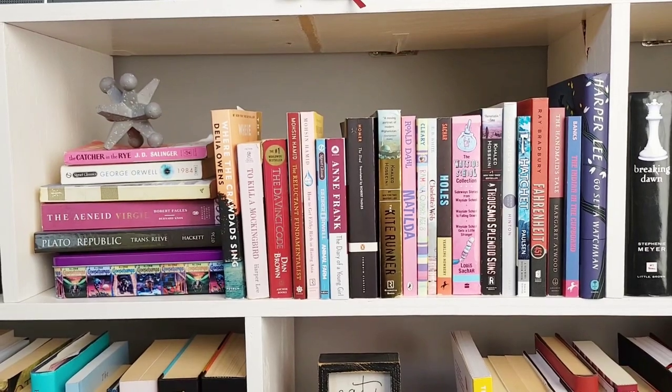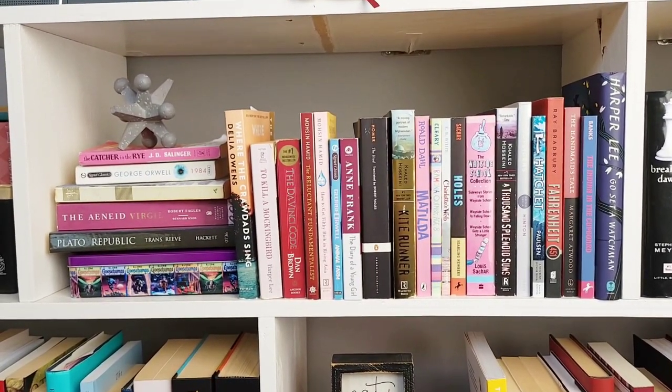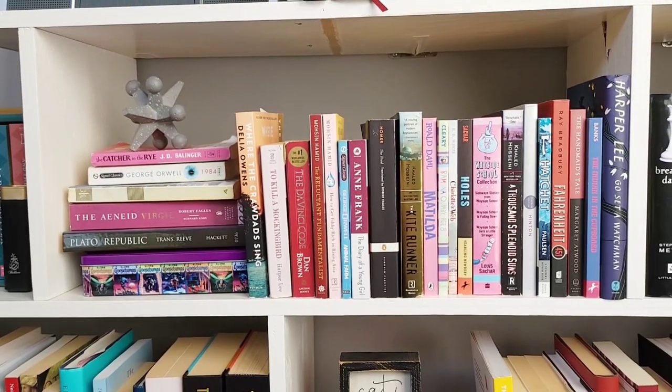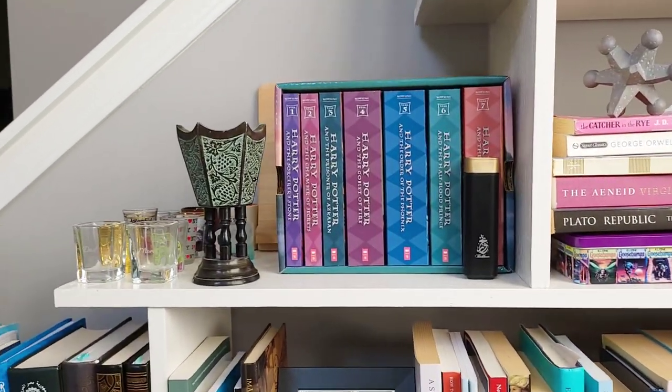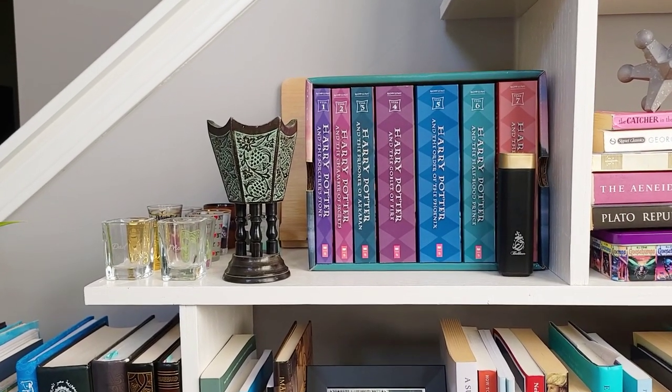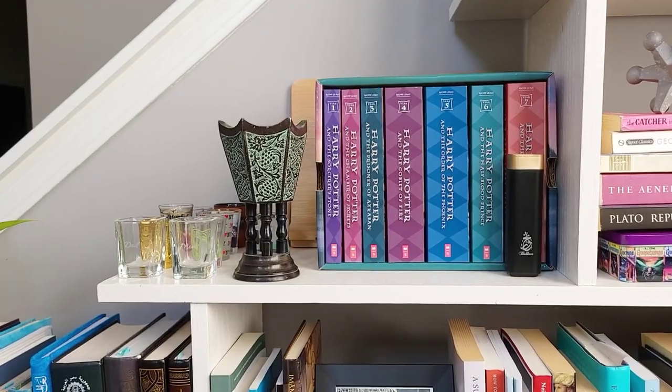These are some books that I read in high school, for example To Kill a Mockingbird, and some others in the more recent past. Next to that shelf, I have the Harry Potter shelf. Definitely read Harry Potter. I remember my friends used to make fun of me, but I don't care.